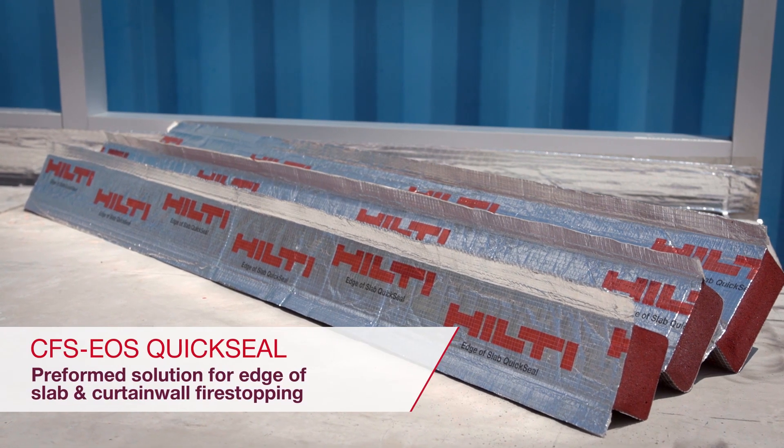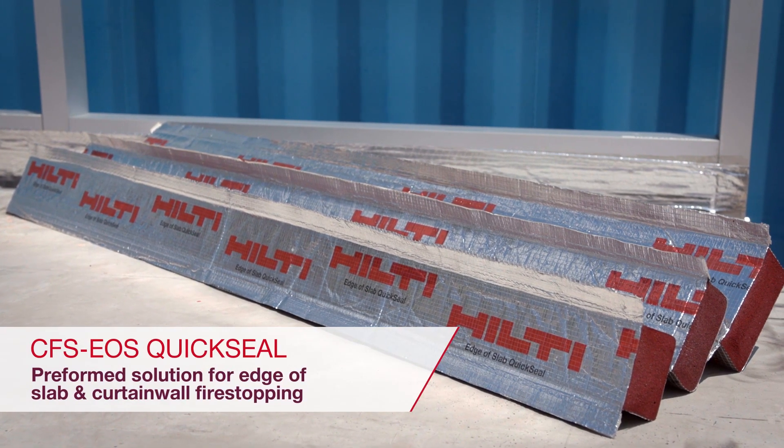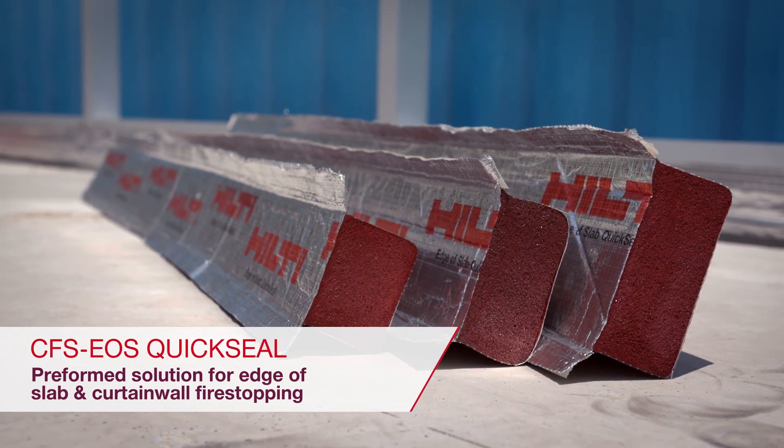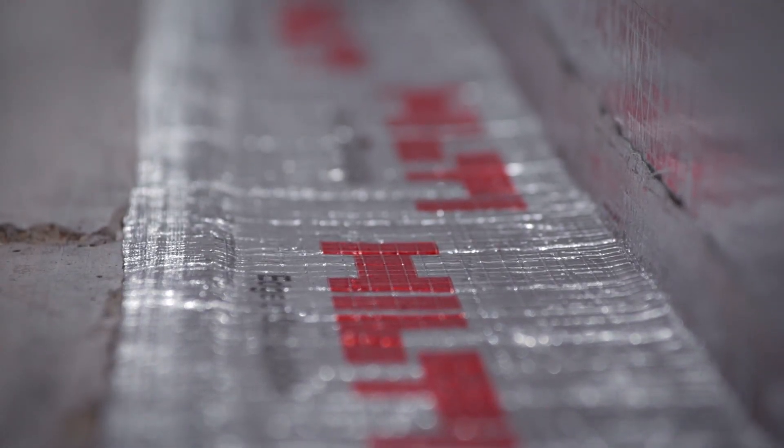The Hilti CFS EOS QuickSeal is the industry's first preform solution for edge of slab curtain wall fire stopping applications. The product is immediately rain resistant, weather independent, and has low VOC content.